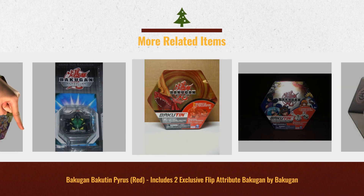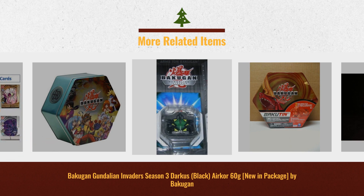These premium toys can be great as Christmas gift ideas. Click this link below for more.